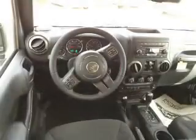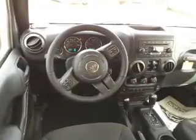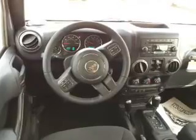Additional interior features include child safety locks, iPod integration, cruise control, a trip computer, and child restraint seats.